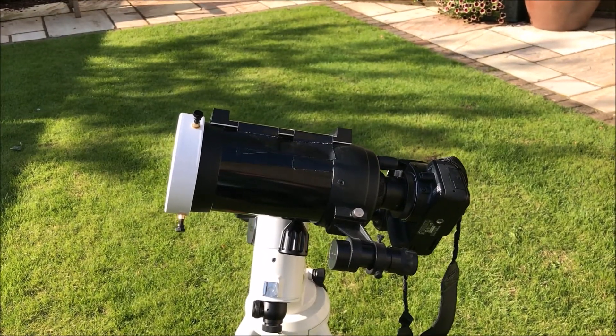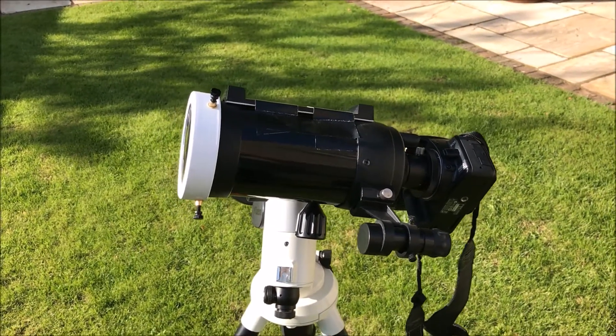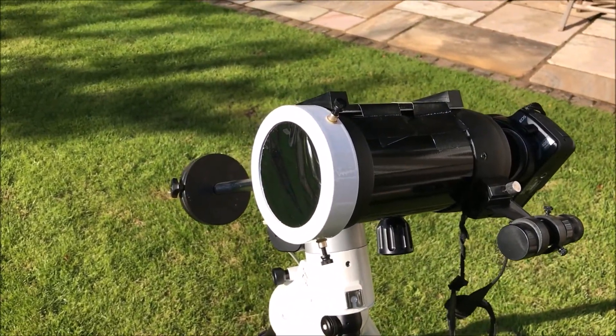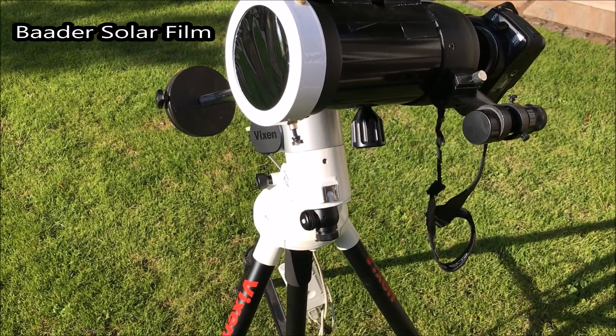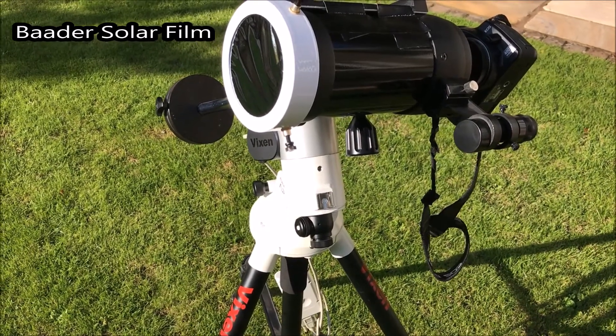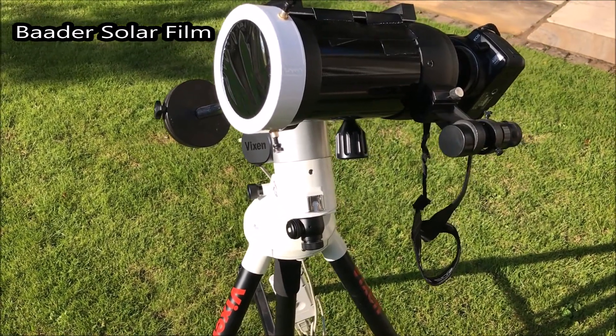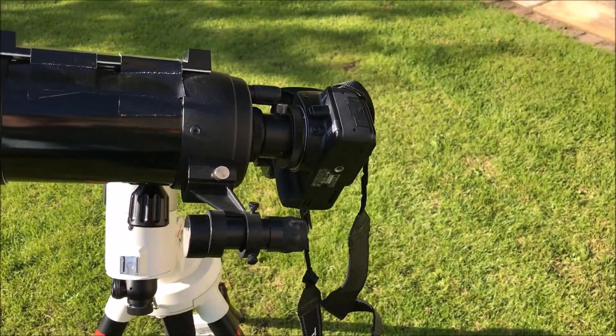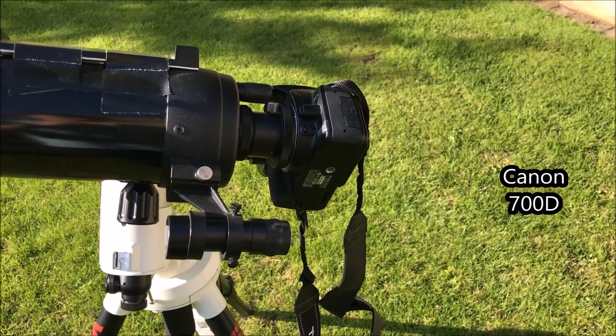So this is the setup we're going to use. We've got my Celestron C90 Mak-Cassegrain. On the front we've got a white light solar filter which is made from Baader solar film. I've got the scope on top of an equatorial mount, though I suppose it's possibly optional — you can do this with an alt-azimuth mount — and I've got a Canon digital SLR.